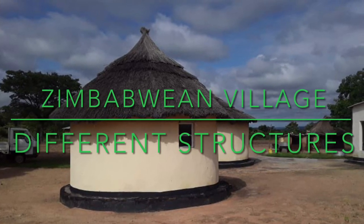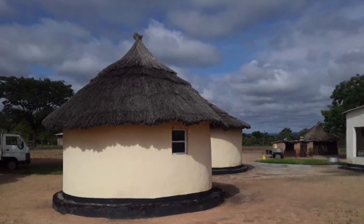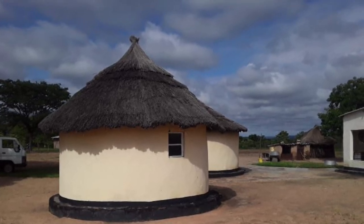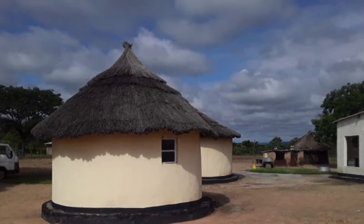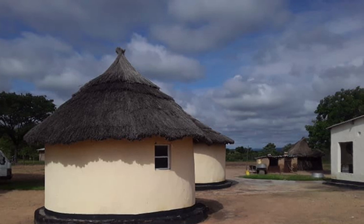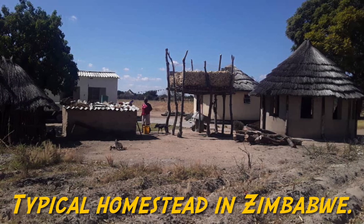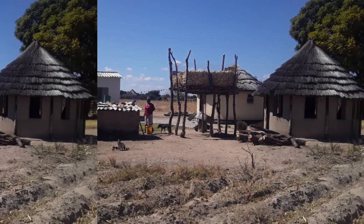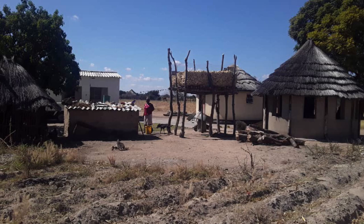This is one of the villages in Zimbabwe that you are likely to find. The type of buildings you find there are similar in almost every village, although some are brick-made and some are built with different materials. But the essence is just the same — they are similar.